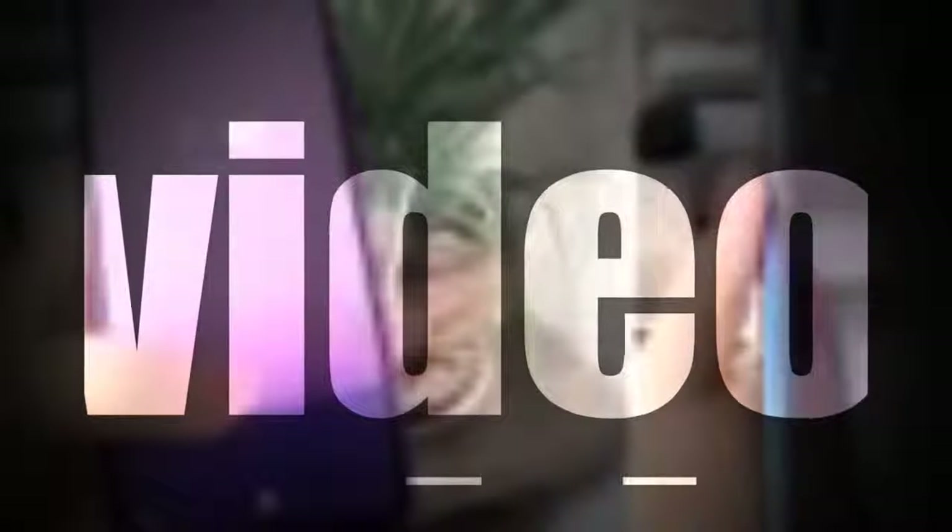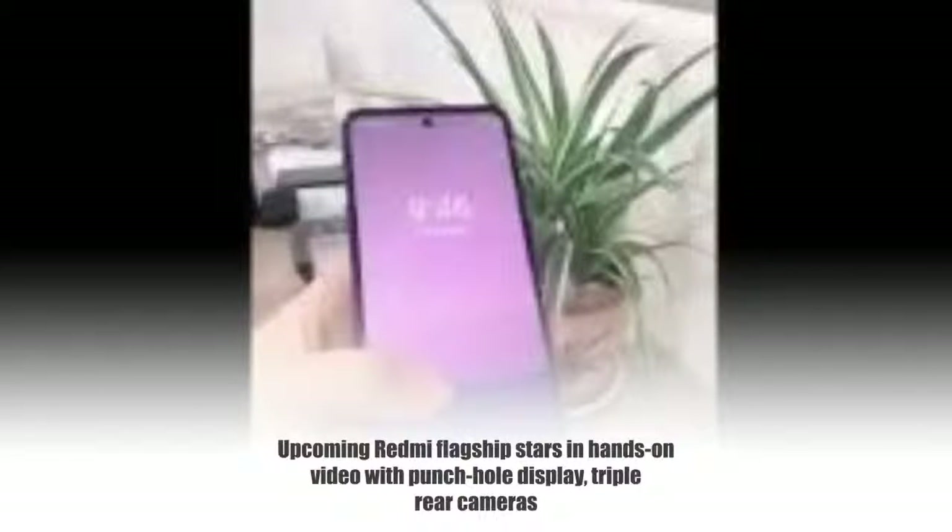Upcoming Redmi flagship stars in hands-on video with punch-hole display and triple rear cameras. We've been hearing of a Snapdragon 855-powered Redmi flagship since early February, and recently even the company's GM confirmed its existence. Now, said device has allegedly appeared in a hands-on video revealing its design.